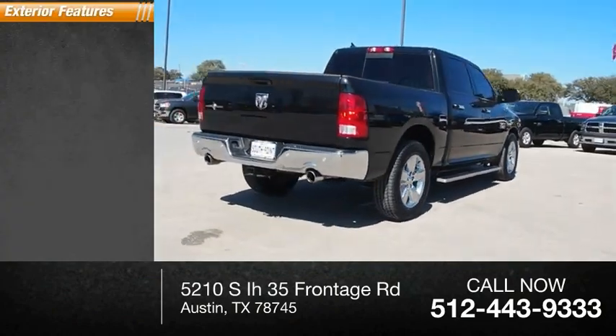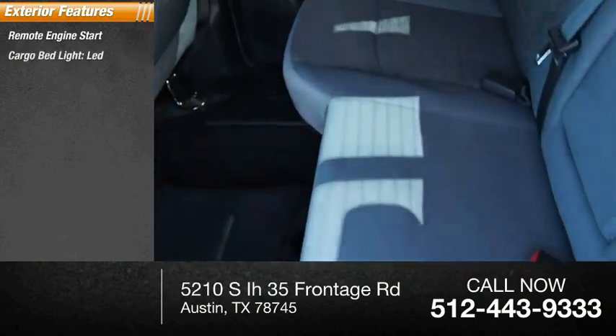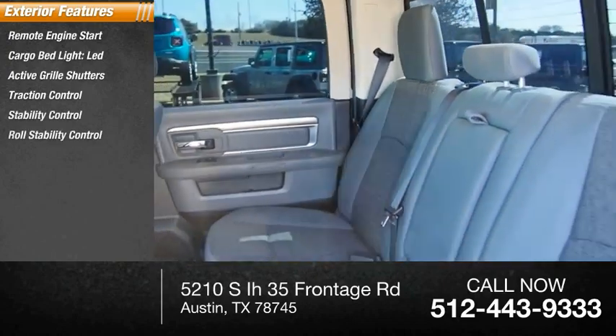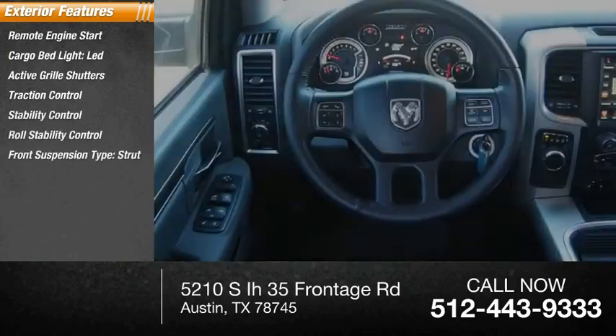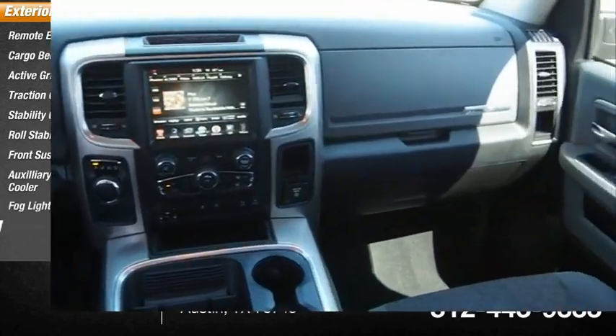Here are some of this vehicle's great options: remote engine start, cargo bed light, LED, active grille shutters, traction control, stability control, roll stability control, front suspension type strut, auxiliary transmission fluid cooler, fog lights, braking assist.